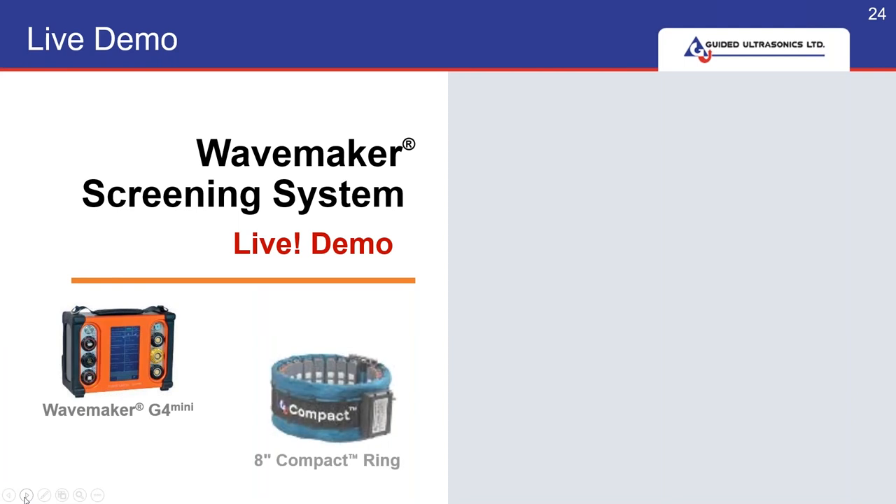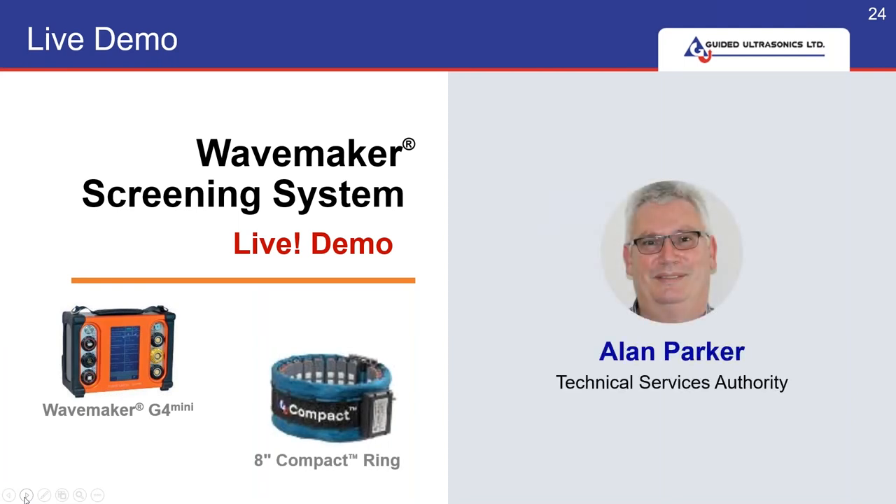I hope that was all okay for you — it was a very quick overview and I hope you've learned a little bit about what we do. Just before I hand you over to Alan for the live demo, we'll be putting you all on mute so we don't have any interference. Don't forget, we'll answer all your questions at the end of the demo. So now we're going to go to the exciting bit. I'd like to hand you over to Alan Parker, who will be demonstrating live how the WaveMaker G4 Mini can be used in the field using the compact rings. So over to you, Alan.